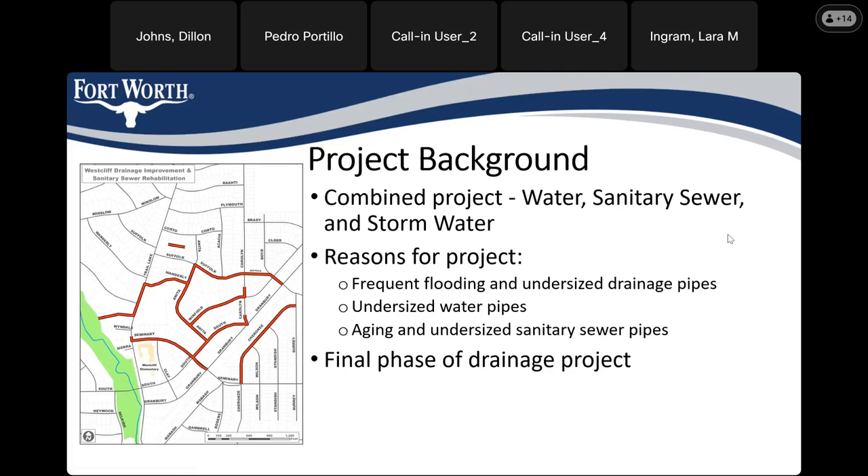I'm sure most of you have heard this part of the presentation, but to run through it for anyone who hasn't heard about the background: this is a combined water, sanitary sewer, and stormwater project in the West Cliff neighborhood. The reason we're doing this project is because of frequent flooding caused by undersized drainage pipes in the area. There are also undersized and aging water pipes as well as sanitary sewer pipes, so those are all being replaced as part of this project.